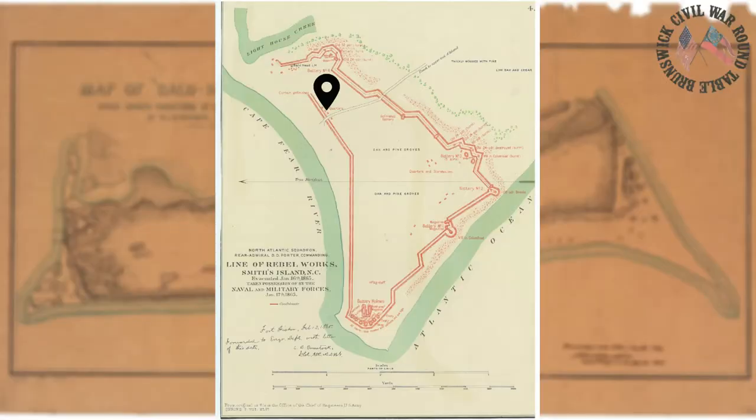An excellent primary source describing the camps at Fort Holmes is a letter penned by Captain Charles Banson on November 1, 1864. Captain Banson describes the camp as: 'The men have very good log huts — roofs, floors, bunks, fireplaces, doors — and everything in better style than I have ever seen in this army.'